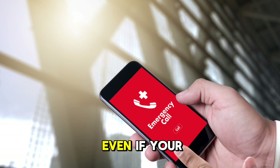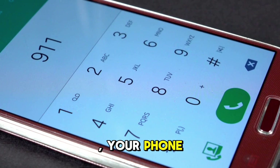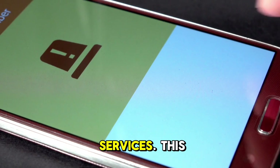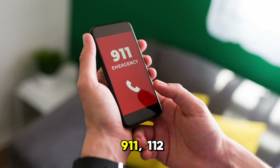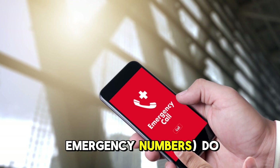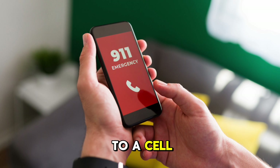This is SIM-independent: even if your SIM card is faulty, expired, or missing, your phone will still try to connect to the nearest available network for emergency services. This is because emergency calls like calling 911, 112, or local emergency numbers do not require an active SIM card. Your phone's ability to connect to a cell tower is enough to make the call.